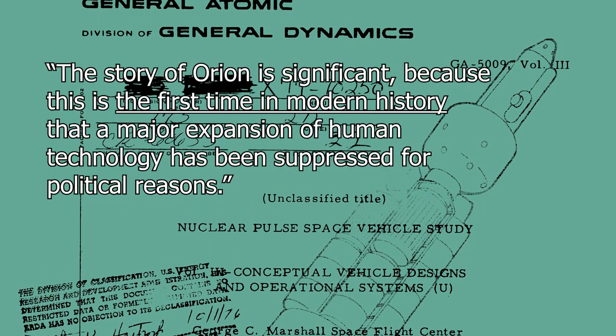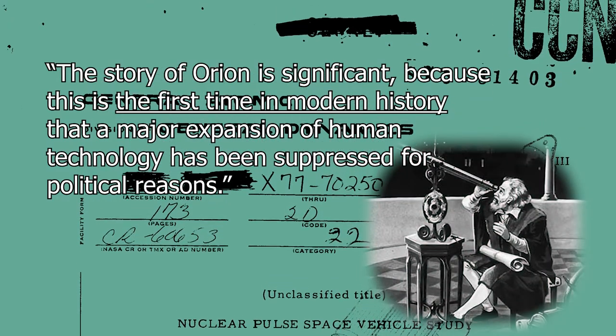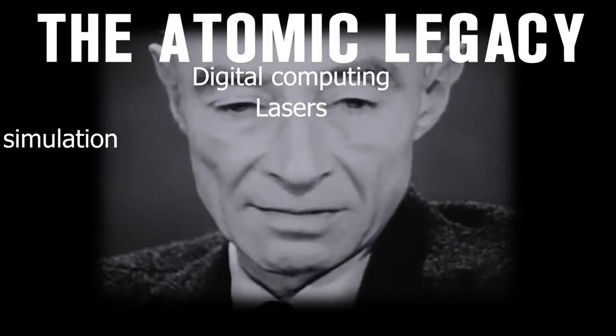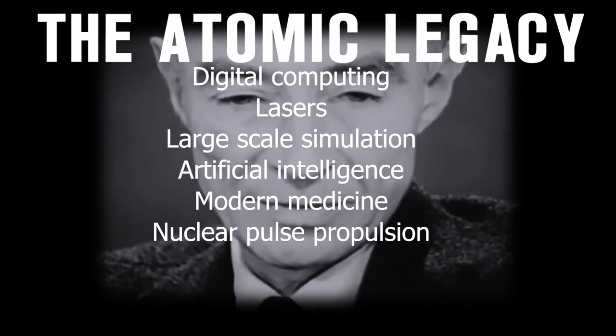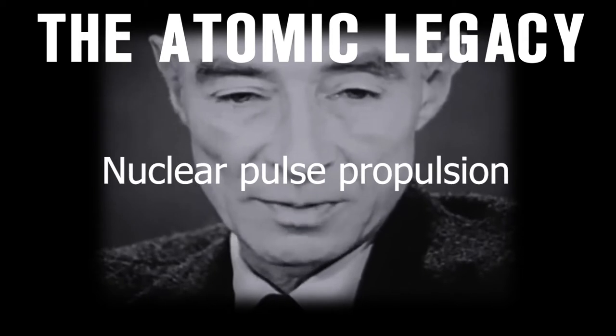By invoking the phrase 'the first time in modern history,' he is directly comparing Orion in importance to the findings of Galileo and the heliocentric model, drawing a parallel to its subsequent censure by the Catholic institutions of the time. He further implies that Orion is not a tangential technology but a central one — as important as the microscope, the steam engine, the controlled nuclear reaction, or the laser. Dyson is known for strong political opinions toward space exploration, so while his assertions of intentional suppression are worth acknowledging, there are specific geopolitical reasons the program was deemed non-viable that we can observe in hindsight.